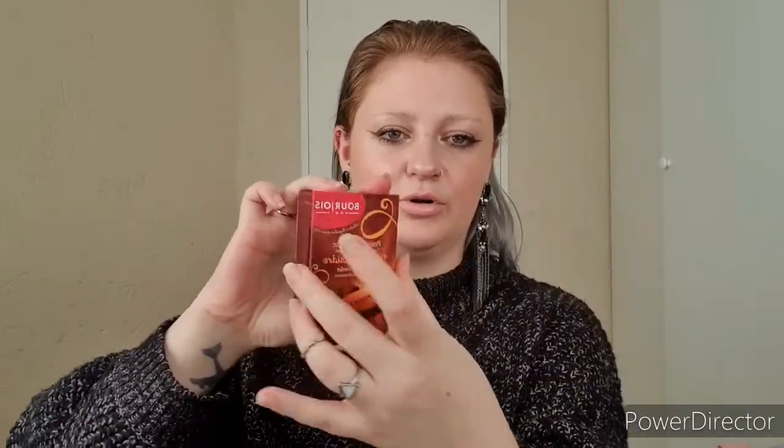For bronzer I recently switched to the Bourjois Chocolate Bar Bronzing Powder in shade 52. It's not too warm and not too cool, so it works for both bronzing and contouring, it smells like chocolate, the packaging looks like a little book, and I can use it on my eyes as well as my face. That goes in the bag.